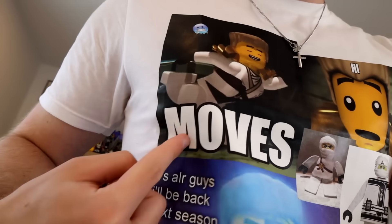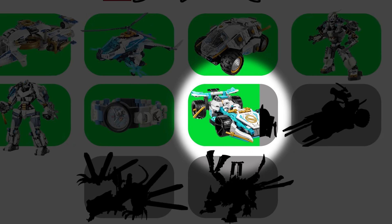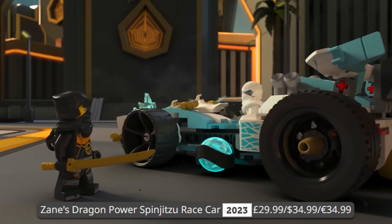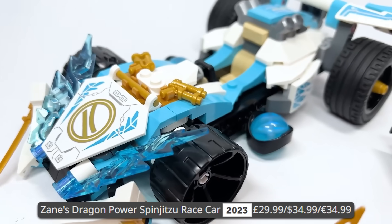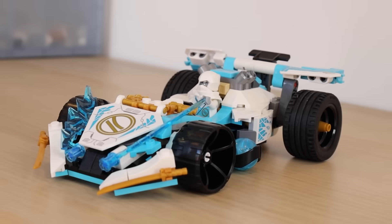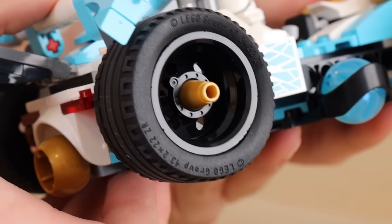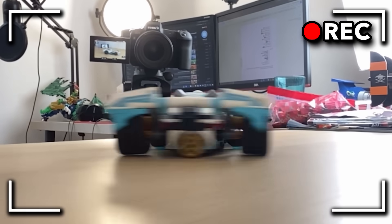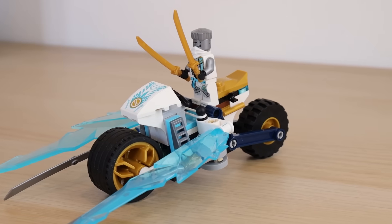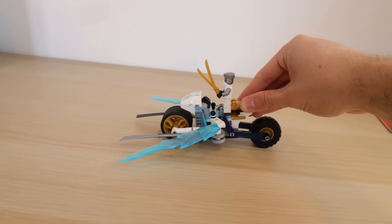I want to see what the newest Zane sets are looking like — has he still got the moves? First up is Zane's Dragon Power Spinjitzu Race Car, which came out in 2023 for Ninjago Dragons Rising and retailed for $35. This might not look like a lot, but there is a very cool play feature where you pull this bar back, the wheels rise, and the car does spinjitzu. A spinning car is always going to be a win in my books — this thing is sick.